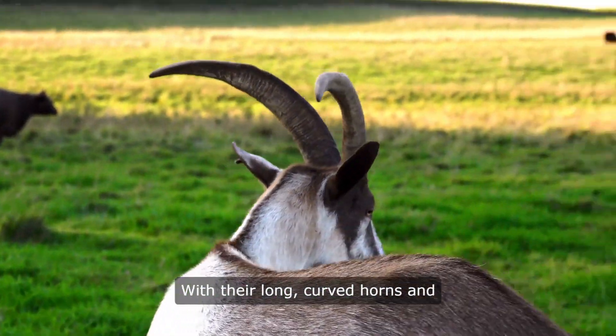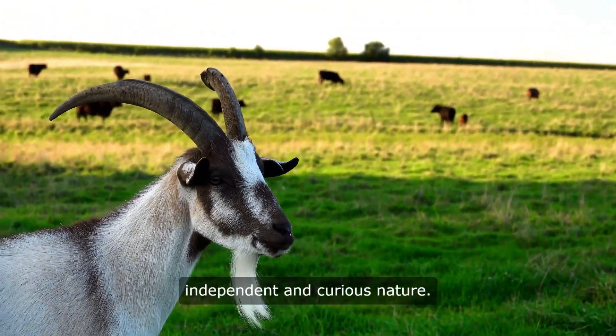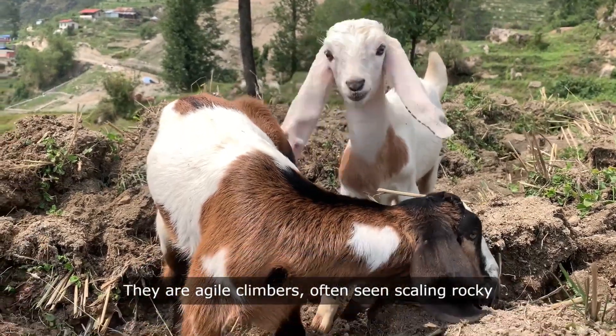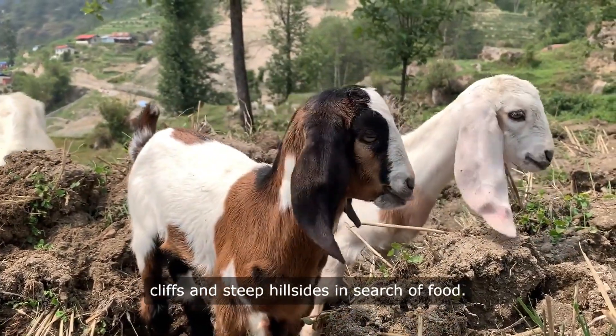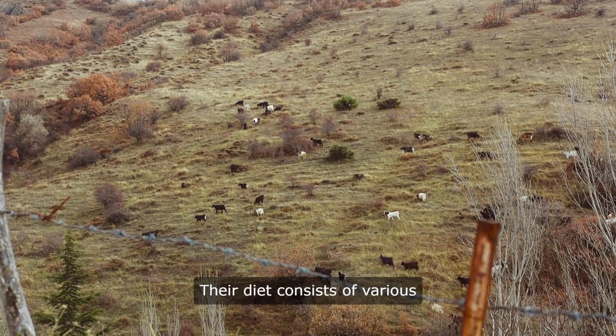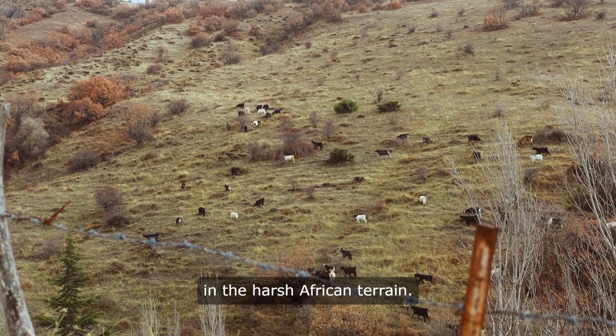With their long, curved horns and beards, goats are known for their independent and curious nature. They are agile climbers, often seen scaling rocky cliffs and steep hillsides in search of food. Their diet consists of various plants, making them versatile grazers in the harsh African terrain.